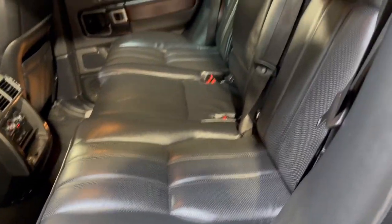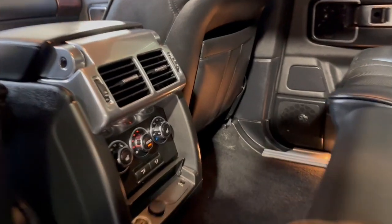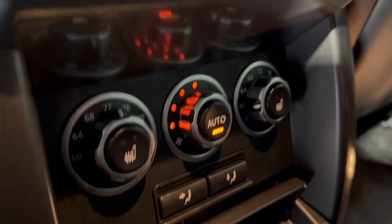The back seats are heated as well. There are floor mats in the trunk, and it has rear climate control with heated seats.